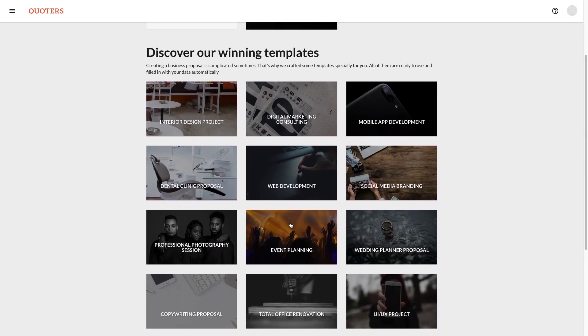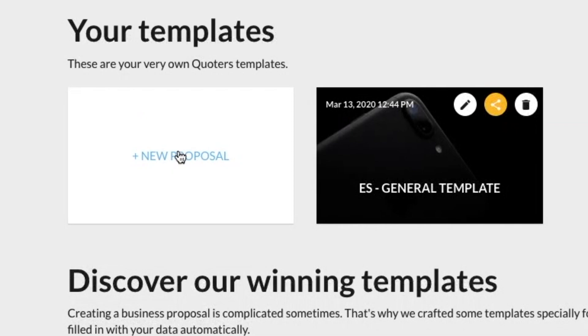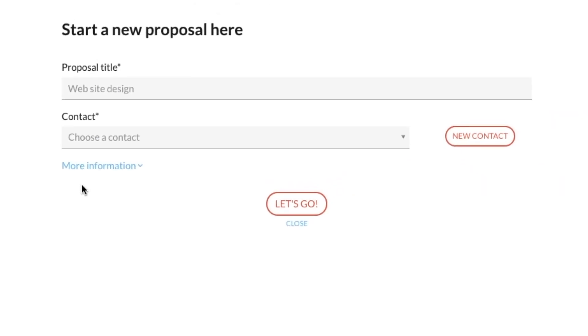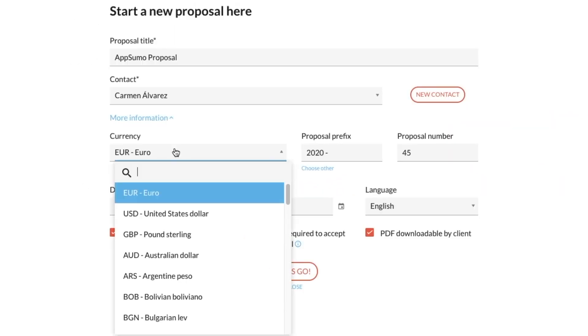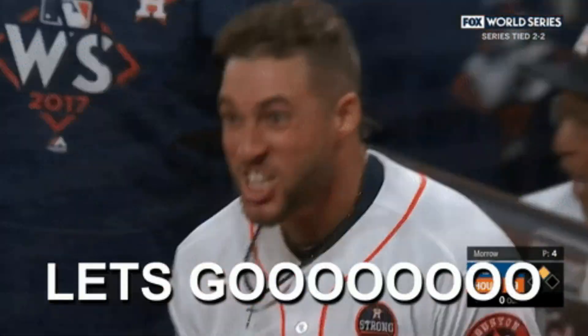So first things first — Quoters has templates. Discover their ready-to-use templates and choose the one that works best for you. Hit the New Proposal button and enter the required title and contact fields. You can also hit More Information to update settings like the currency, language, and signature requirement. Then hit Let's Go.